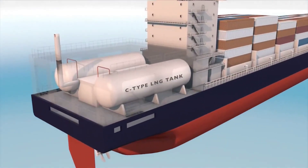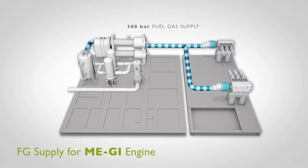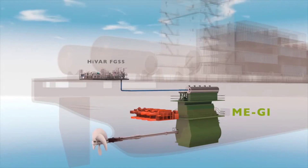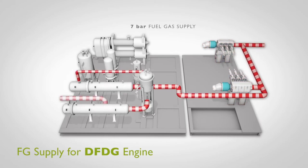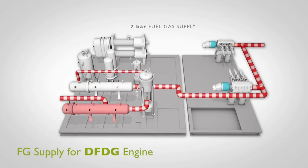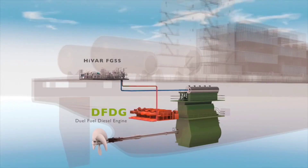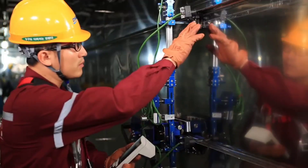Hivar FGSS uses a method of pressurizing and evaporating LNG. LNG is first pressurized at 300 bar through the HP pump, then evaporated through the HP vaporizer, and then finally supplied to MEGI as fuel. At the same time, a separate stream of LNG is delivered at 7 bar pressure through the LNG feed pump, evaporated through the forcing vaporizer, and then supplied to the dual fuel diesel generator for auxiliary power.